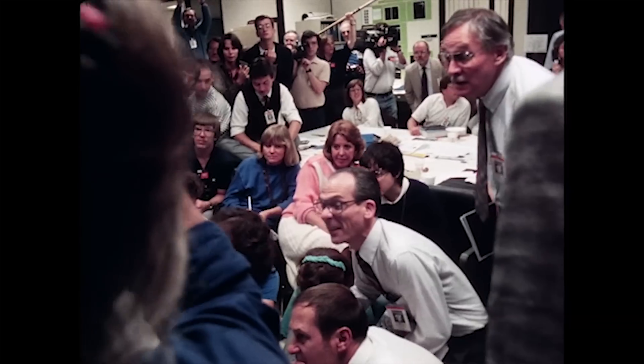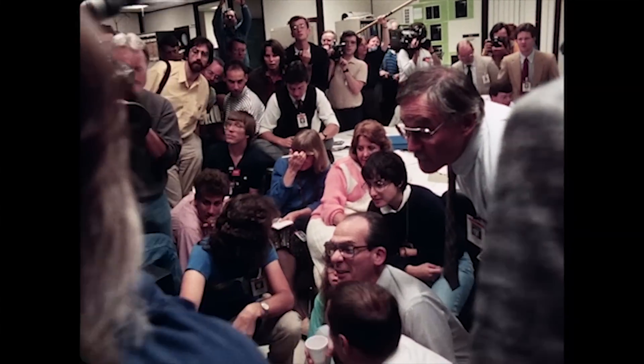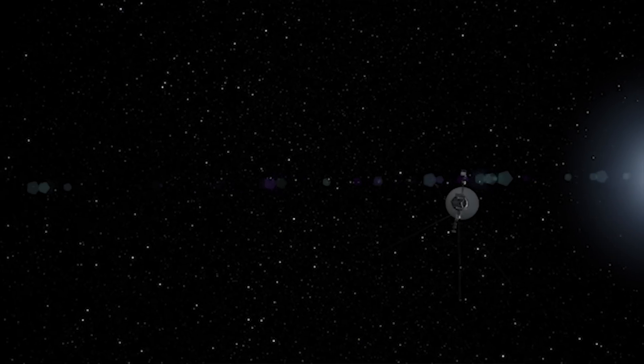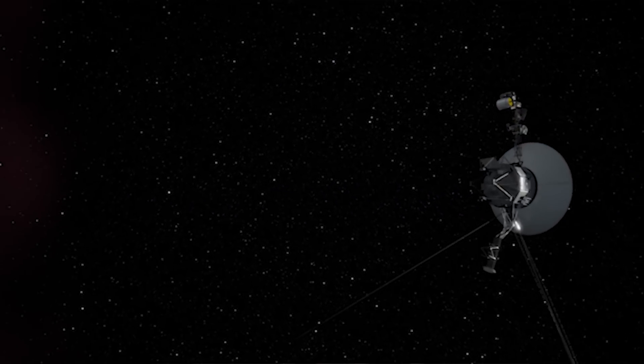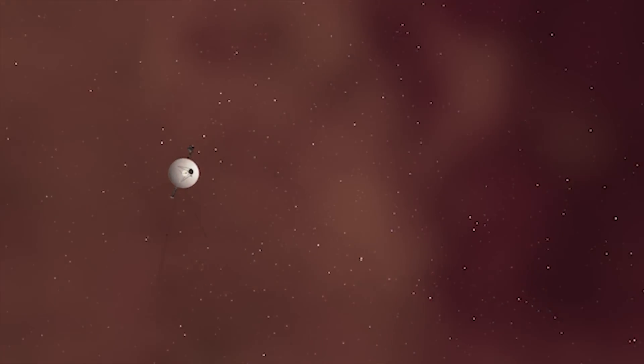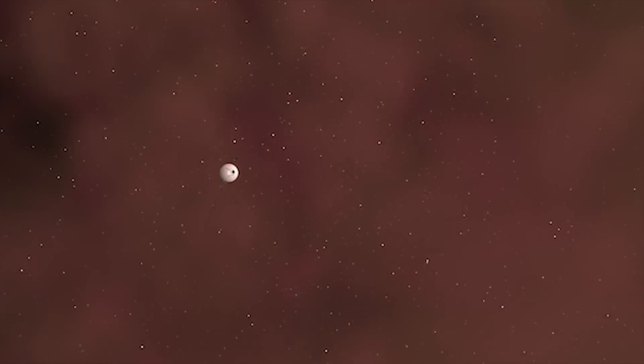The team has been looking forward to this for a long time and really working hard in an engineering sense to make this day happen and to keep the spacecraft with all the instruments on — so that all five instruments could sense the heliopause crossing and have data for that. What that means is that the Voyager 2 spacecraft is now traveling in interstellar space.